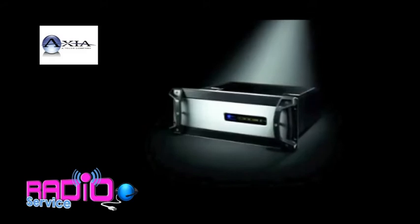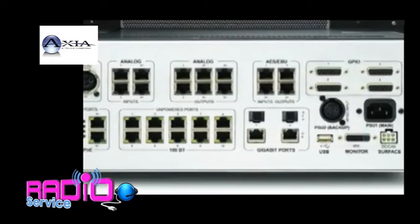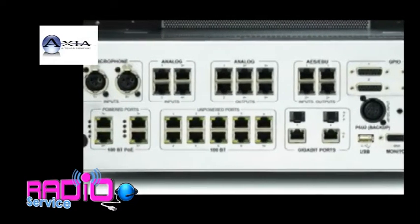Our new Power Station is the first IP console system with a network switch built right in. In fact, everything's built in: audio, logic, DSP, power supply, and that powerful Ethernet switch for easy expansion.